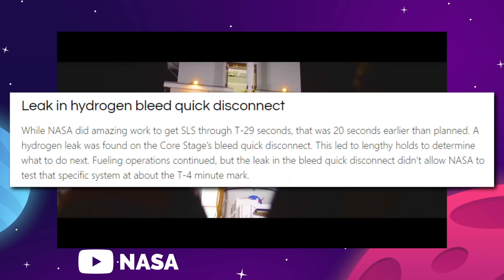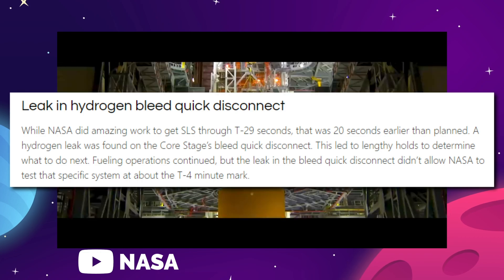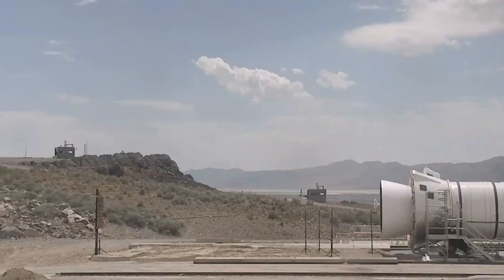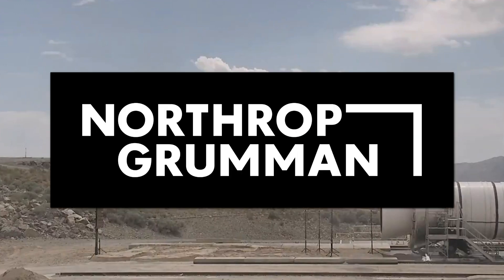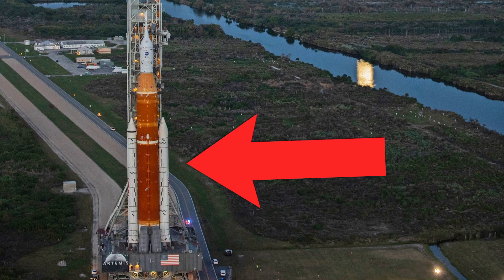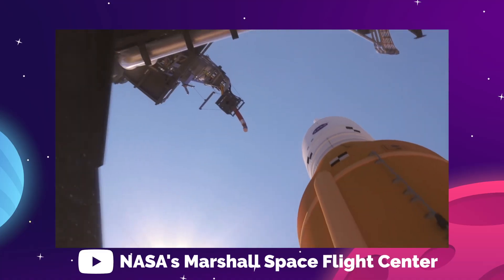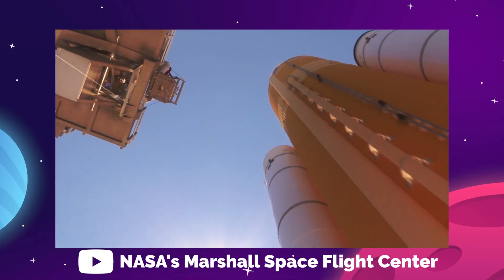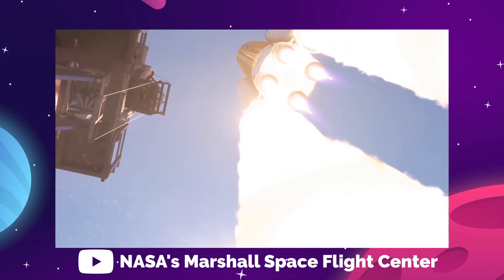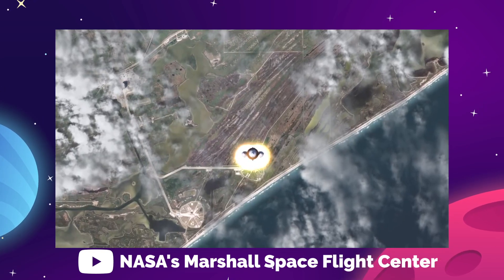While work was being done repairing the SLS's quick disconnect module, which failed during a wet dress rehearsal on June 20th, NASA was conducting this full-scale booster test with aerospace partner Northrop Grumman at the company's testing facility in Promontory, Utah. The Flight Support Booster — specifically FSB-2 — is a solid fuel booster engine, one of those white rockets strapped to the side of the rocket's main tank, just like on the old space shuttle. They provide crucial extra thrust to get through the heaviest, densest part of our gravity and atmosphere.